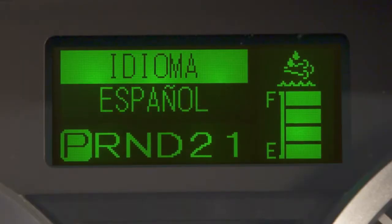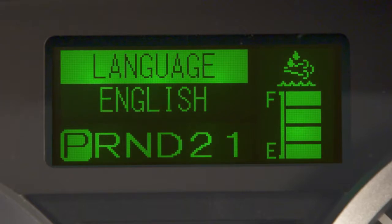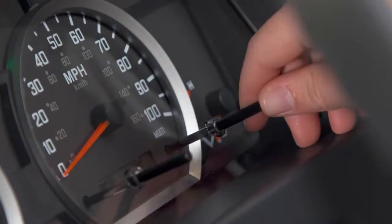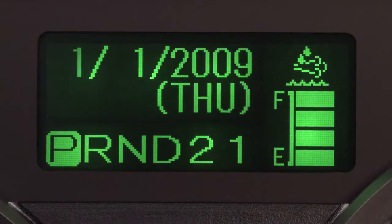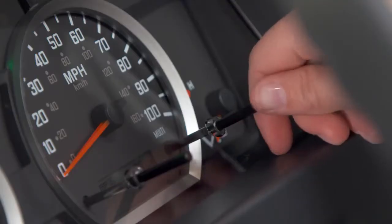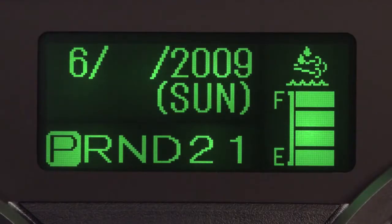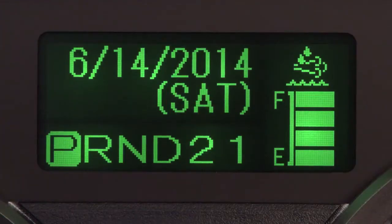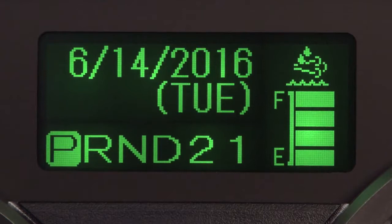Selecting this screen allows you to set the language. You can choose between French, Spanish, or English. To set the calendar, select this screen and press and hold in the knob until the screen begins flashing. Then set the month by turning the knob and pressing it once to set it and move to the day setting. Turn and press it to set the day and move to the year setting. Then press and hold the knob for the final setting. It will display the numerical month, day, year, and the abbreviated day of the week.